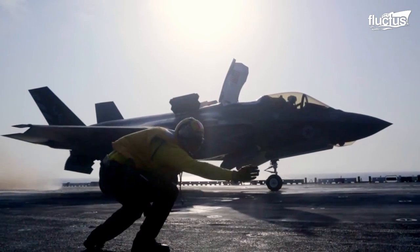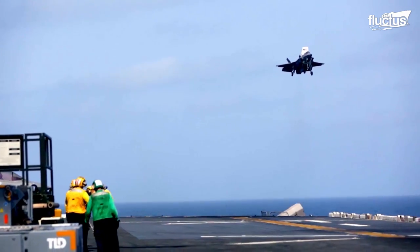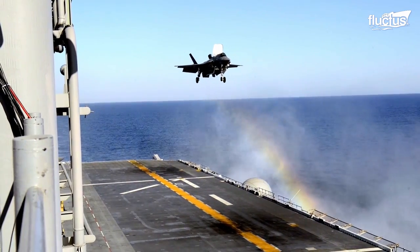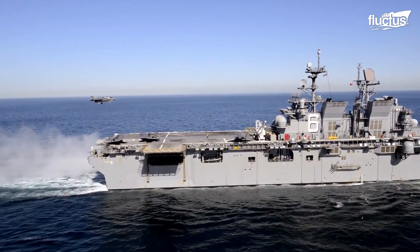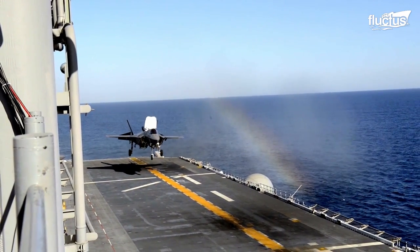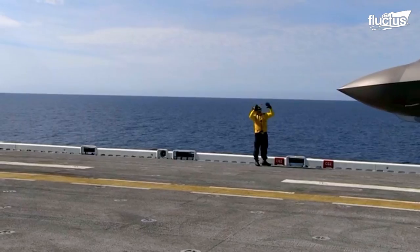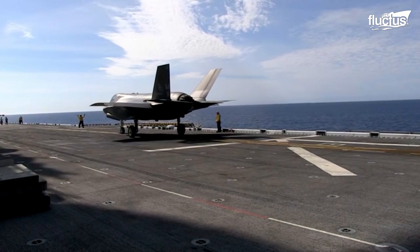The F-35B Lightning II is a specialized aircraft that can take off traditionally and land using its vertical landing abilities. Upon landing, the F-35B's advanced sensors and avionics allow the pilot to accurately position the aircraft and then bring it down slowly using vectored thrust. Once safely on deck, pilots must continue to follow the directions of the flight crew closely.